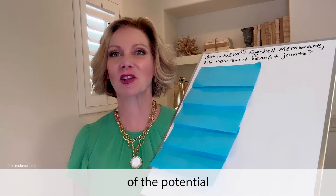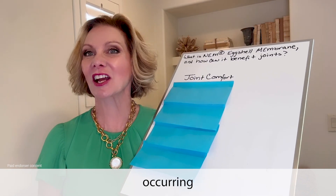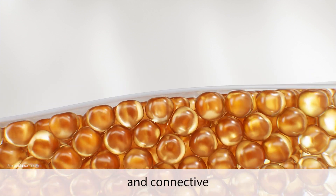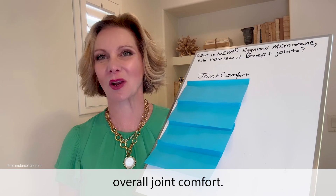Here are some of the potential benefits. Joint comfort: NEM contains naturally occurring glycosaminoglycans and proteins essential for maintaining healthy joint and connective tissues, potentially enhancing overall joint comfort.